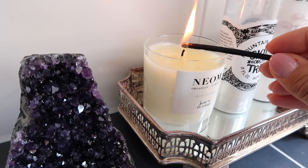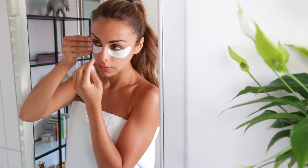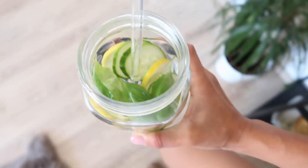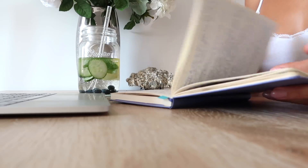Hey guys, welcome back to my channel. Today I'm going to be taking you through my Sunday self-care routine. This is my little routine that I like to do about once a week. It is a bit more extensive, it does take a little bit more time, but it makes me feel so good. And it's just an amazing way to rejuvenate and to prepare yourself for the week ahead. I just think it's so important to take some time to really take care of yourself, both physically and mentally.